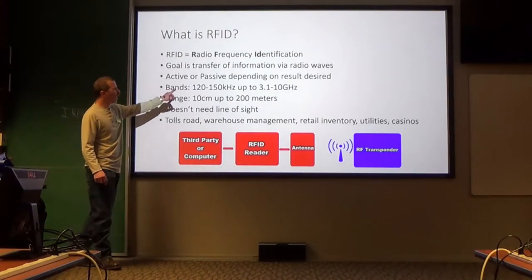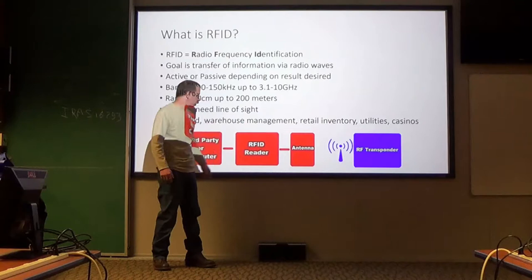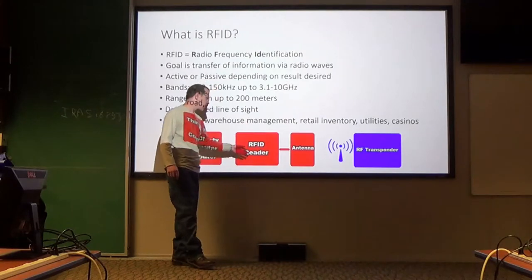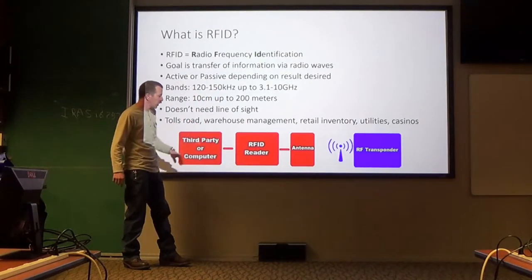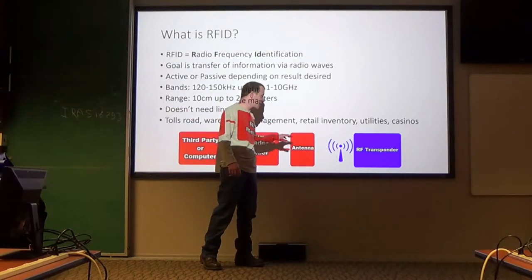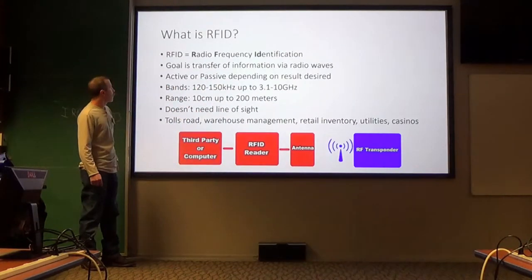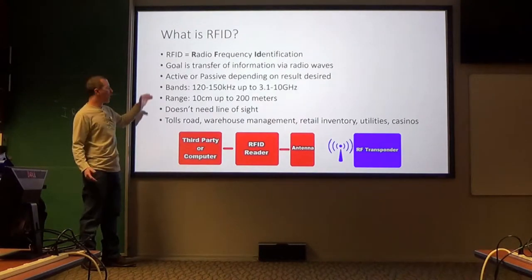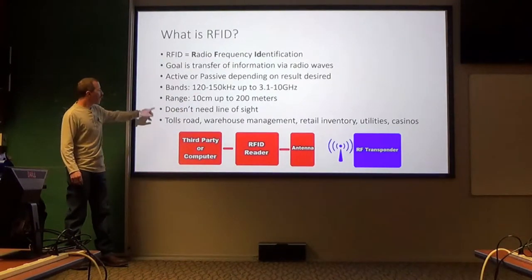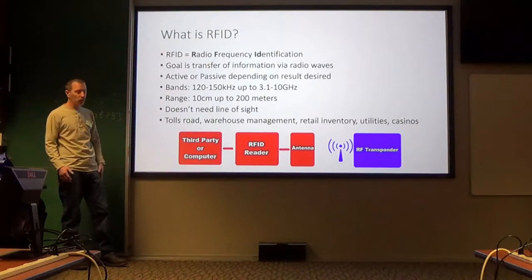They can be active or passive. An active transponder is battery-powered and a passive reader — the transponder is putting out information and the reader just reads it. You can flip it: you can have an active reader sending out inquisitor signals to the transponder, or you can have them both activated. Your bands are pretty wide — anywhere from 120 to 150 kHz all the way up to your microwave bands. Your range is 10 centimeters to 200 meters — about the size of a warehouse.